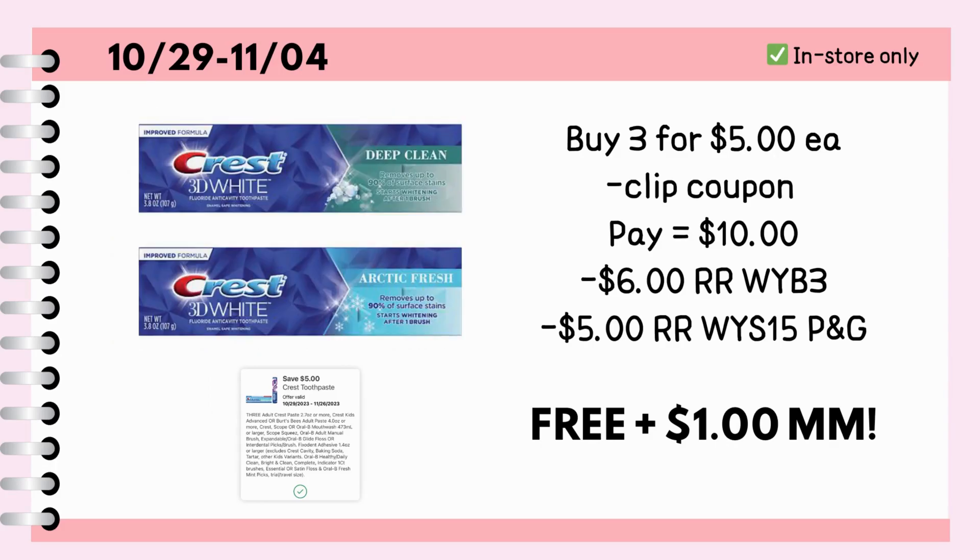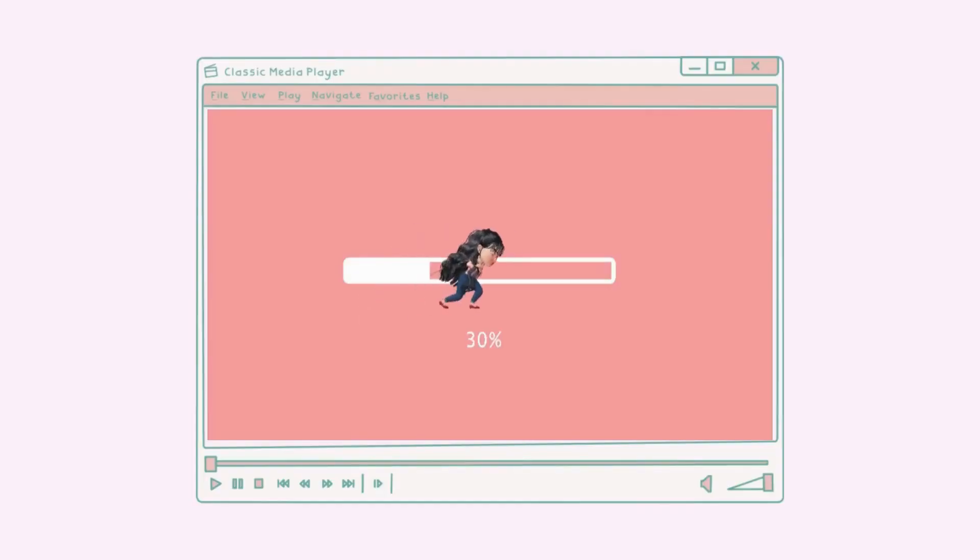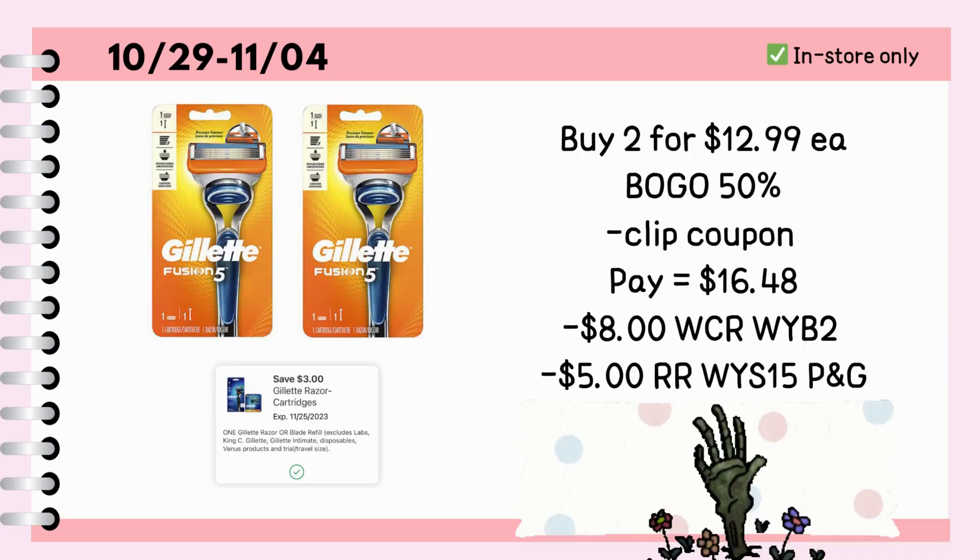I haven't personally done this, but I heard that if you buy 3 of the Crest Deep Clean or Arctic Fresh toothpaste, aside from getting a $5 register reward, you will also earn a $5 register reward for spending $15 on P&G, making it completely free. Mind you that you can combine all the mentioned products in one transaction. For a second transaction, separate this from the Crest deal.